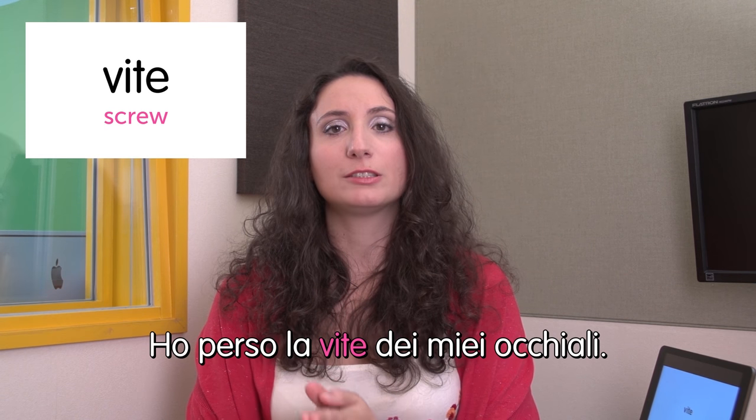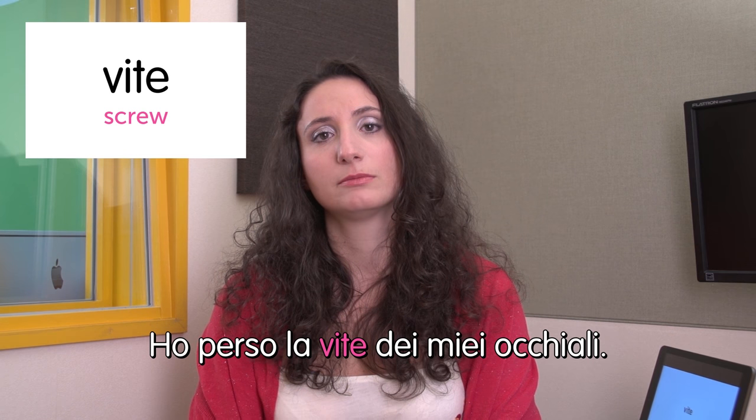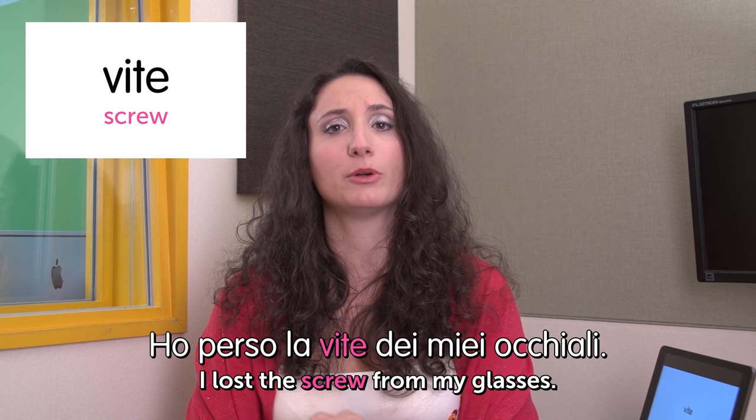Next word: vite — screw. Ho perso la vite dei miei occhiali. I lost a screw from my glasses. Have you ever had this experience? I hate it — one day your glasses just go like this. And we're done. Abbiamo finito per oggi. Ci vediamo la prossima volta. See you next time. Ciao.